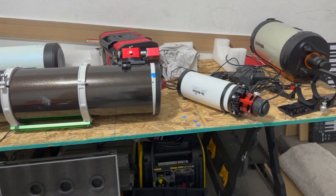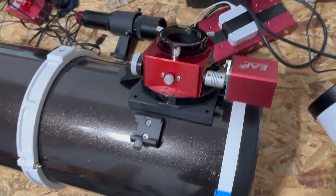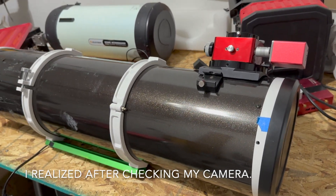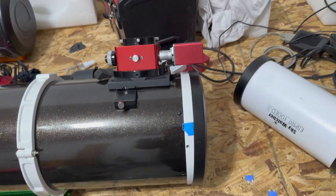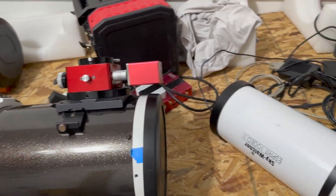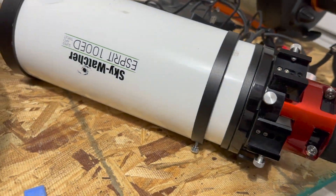Alright guys, that first night was a total flop. I could not capture the comet properly — I mean I did capture it, but when I was trying to stack it, it just couldn't stack anything properly. It was a total mess. So tonight I'm going to again try to film and shoot the comet.